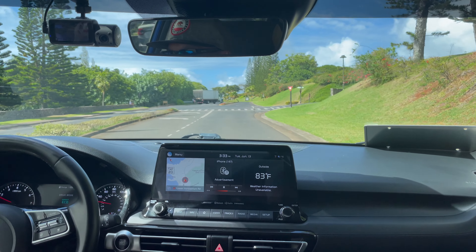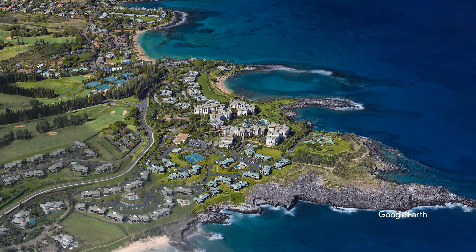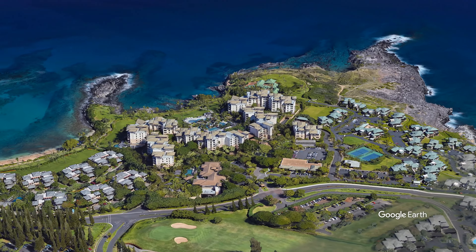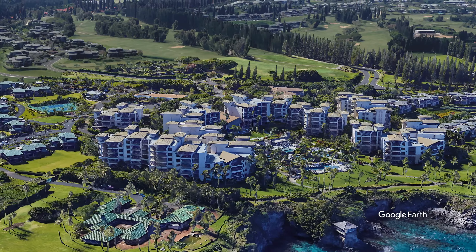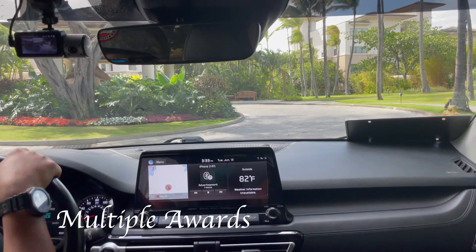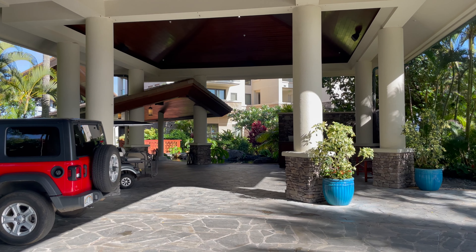A short 10-minute Uber ride from the Kapalua Airport got me to the property. The Montage Kapalua is situated on the northwestern corner of the island with panoramic views of the Pacific Ocean. It's part of the larger Kapalua Resort complex, which includes two championship golf courses, tennis courts, and other luxury accommodations. Built on the site of the former Kapalua Bay Hotel, it opened in 2014 and has received dozens of awards.